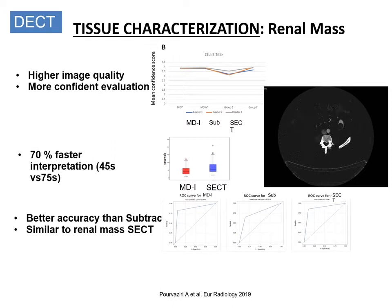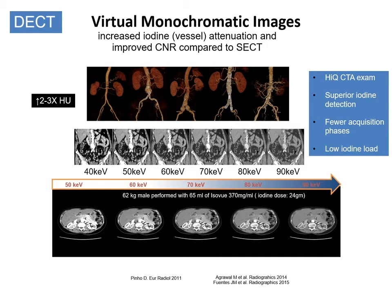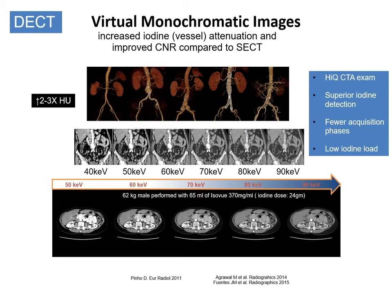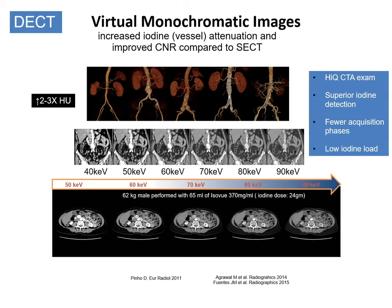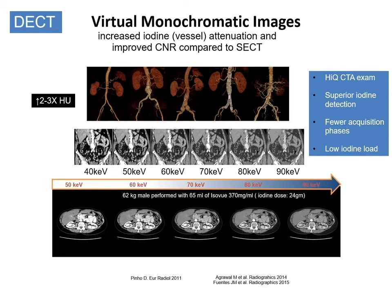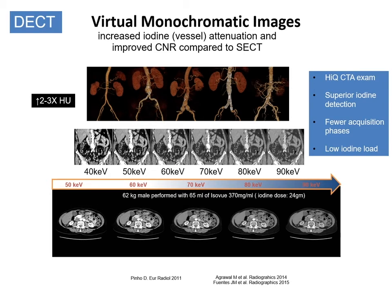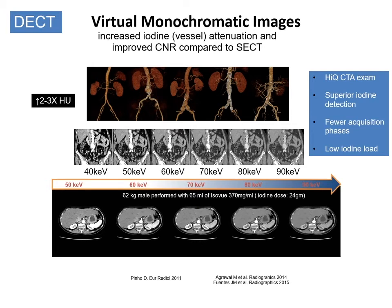Not only that, it makes readers more efficient as they rarely have to place a region of interest to quantify the presence or absence of enhancement, and accuracy is shown to be better. Virtual monochromatic images available from dual-energy CT provide increased iodine attenuation and better contrast-to-noise ratio compared to single-energy CT. This has application in providing high-quality CT angiogram exams. We need fewer acquisition phases as one can manipulate the monochromatic images to provide a desired image contrast, and lower iodine dose is needed to provide diagnostic quality.